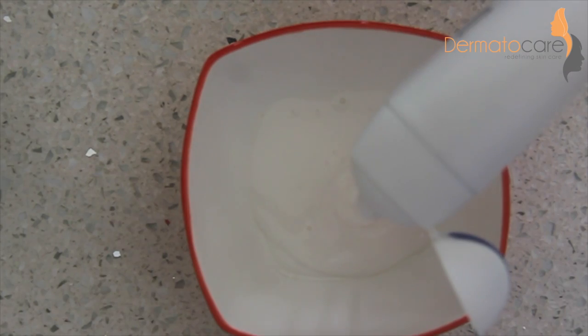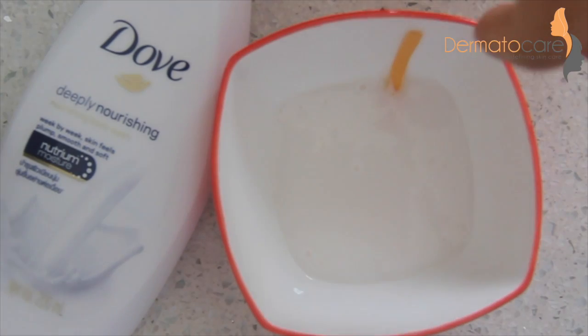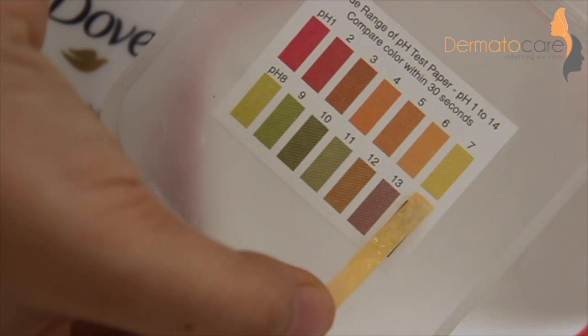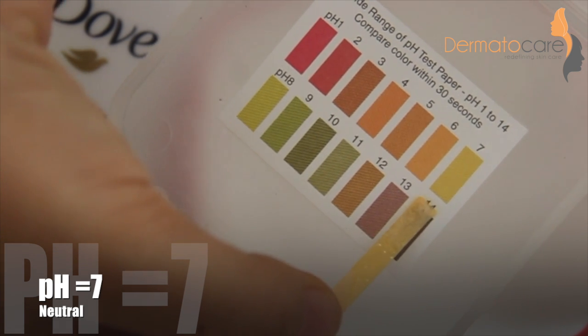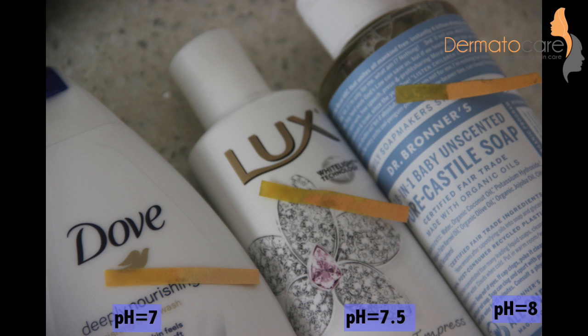Finally, I am testing the pH of another popular brand of body wash. Here you can see clearly that there is no greenish tinge on the pH paper. Hence, the pH of this body wash is 7 or neutral. Thus, this body wash has the same pH as that of water and is less likely to disturb the acid mantle of our skin as compared to other liquid cleansers tested in this video.